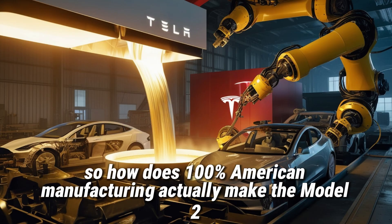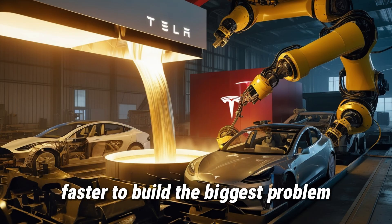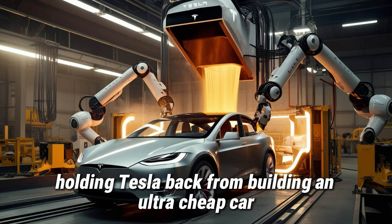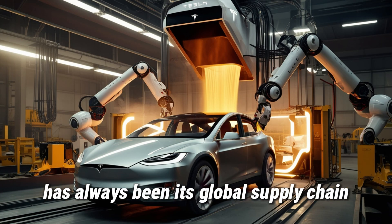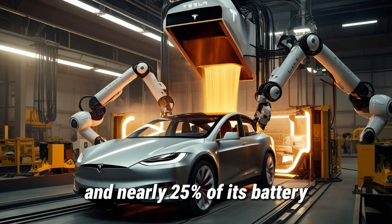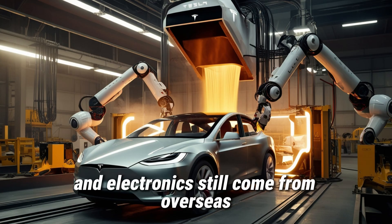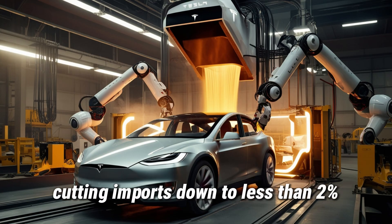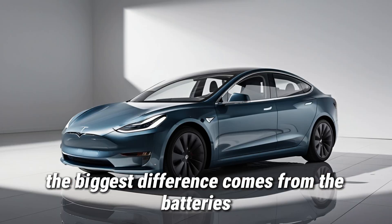So how does 100% American manufacturing actually make the Model 2 faster to build? The biggest problem holding Tesla back from building an ultra-cheap car has always been its global supply chain. The newly launched Model Y Juniper 2025 starts at about $46,630, and nearly 25% of its battery and electronics still come from overseas. But with the Model 2, Tesla has flipped the script — it's the first car where nearly everything is made in America, cutting imports down to less than 2%.